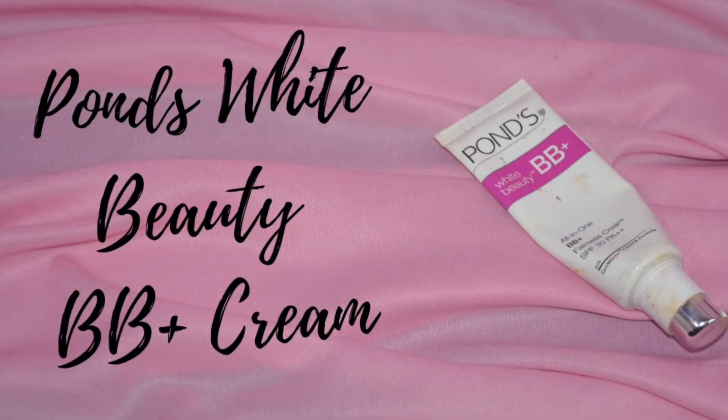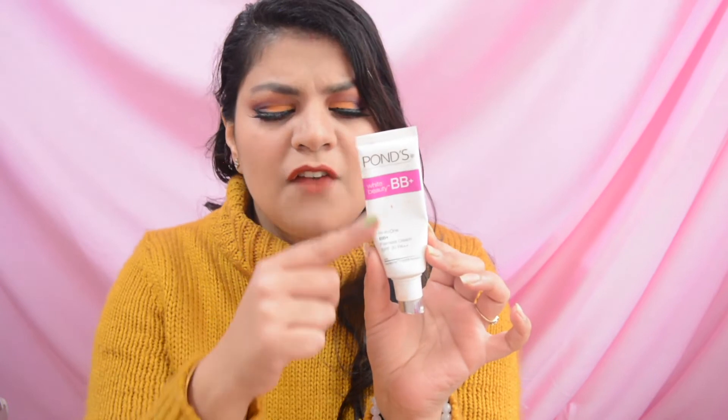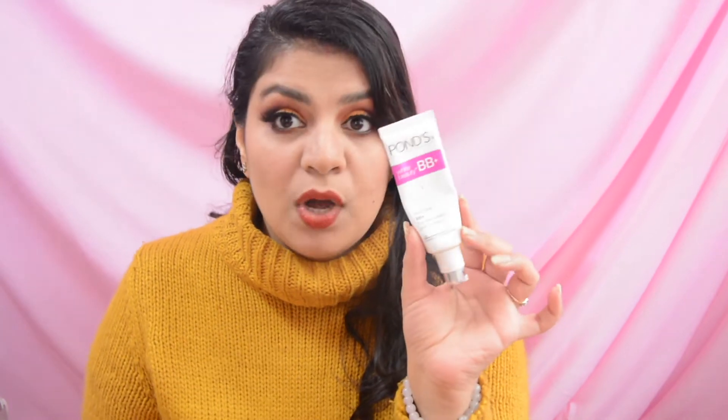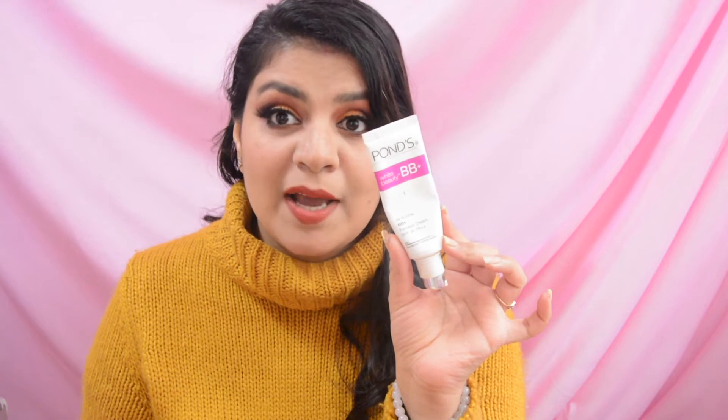As you can see from the tube, I have already mostly finished it. I prefer this particular BB Cream when I go out for 2 or 3 hours as it gives very light coverage. So yes, this is the first product which is part of my project pan.